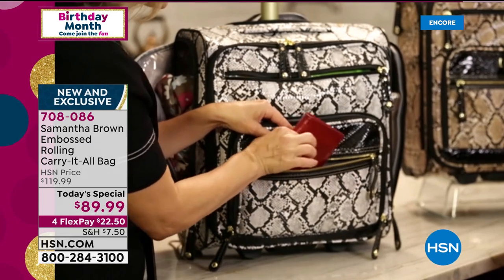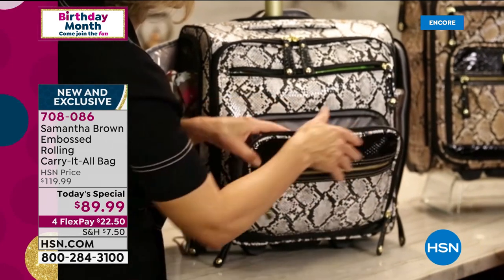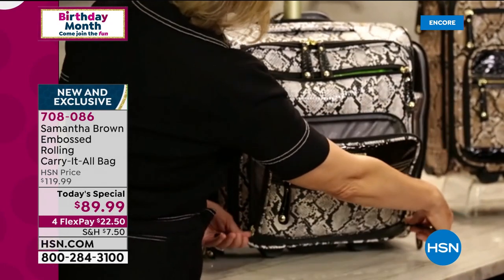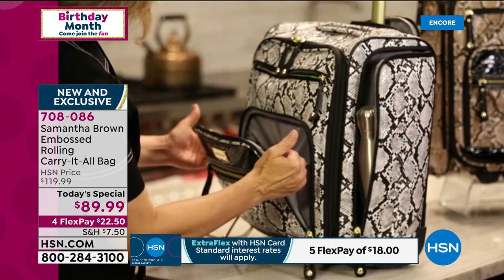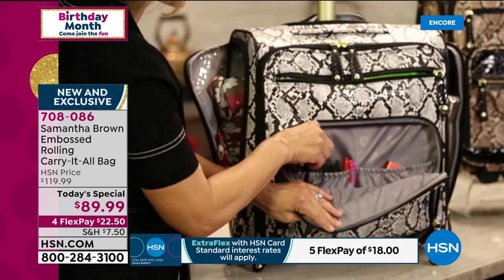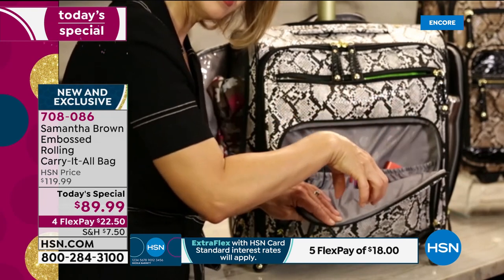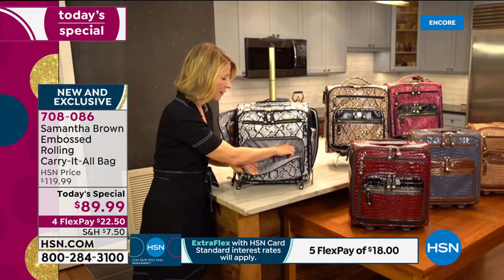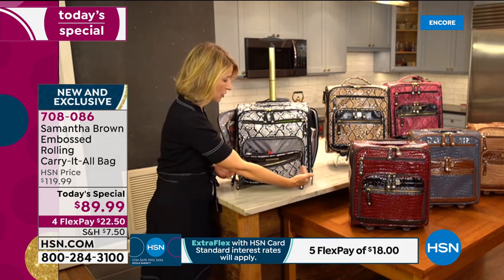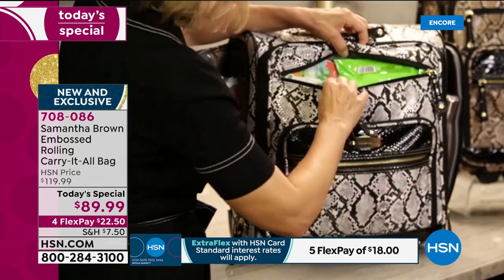The front pocket is big enough for your wallet, which you need constantly. It's a U-shaped pocket with a little gusset so things won't fall out, but it gives you direct access. It solves the problem of small items going to the bottom of your handbag and getting lost — they're right here behind gathered pockets, nice and secure, with direct access from the U-shaped opening.